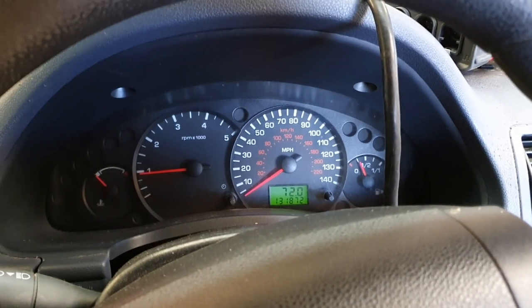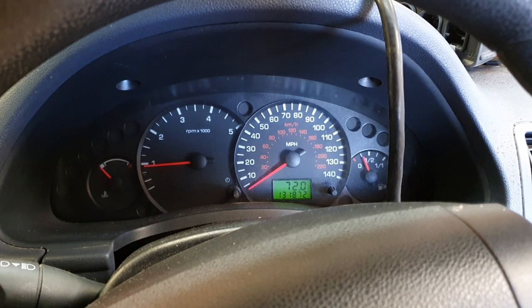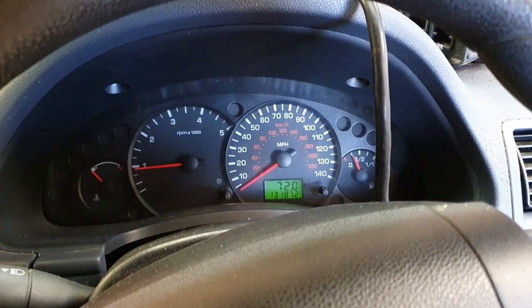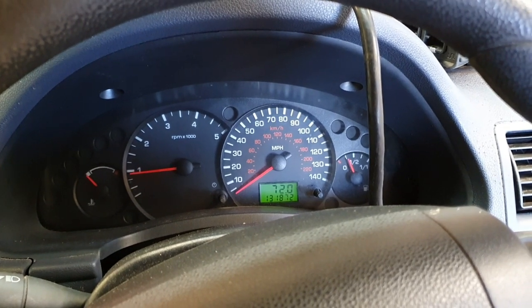So, a nice little demonstration there on the power of Fourscan on older vehicles. I'm going to call that one a fix. I'll have a look into what this clutch problem is. Thanks for watching guys.